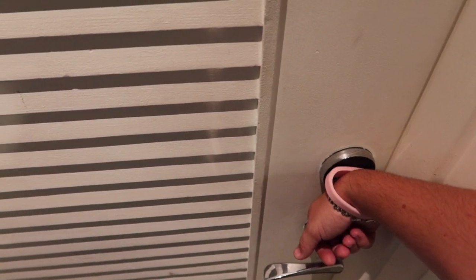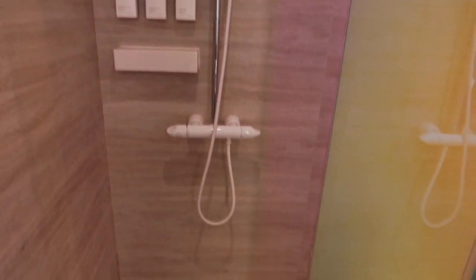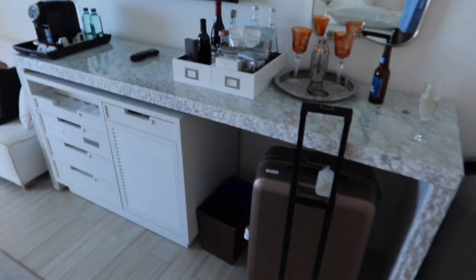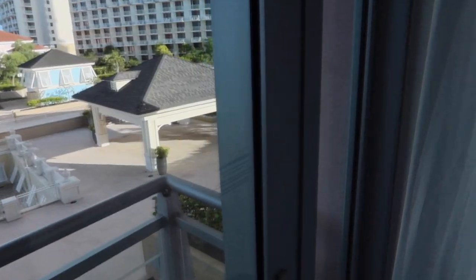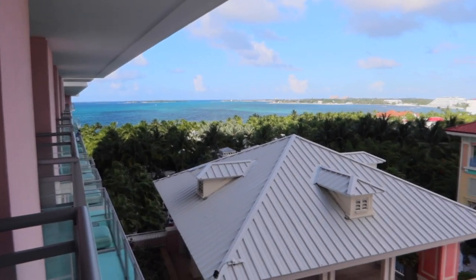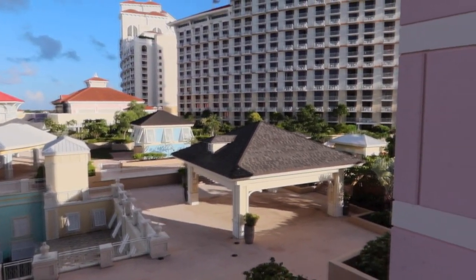We stayed in the SLS Hotel and really loved our room — very clean with a fantastic layout. They provided robes too. As for the other options: the Grand Hyatt is bigger with two towers and is more family-oriented. Rosewood is more exclusive, very high-end and luxurious. The SLS is more kid-free with a spa theme.